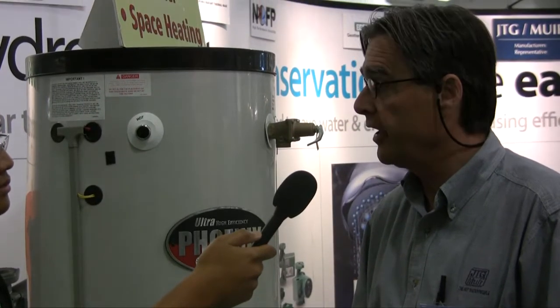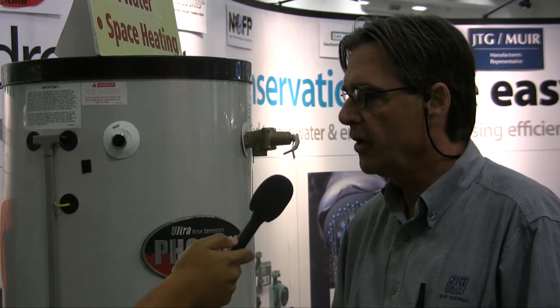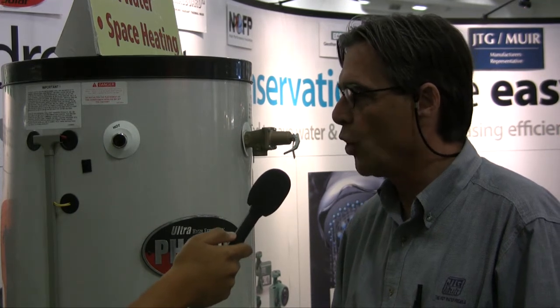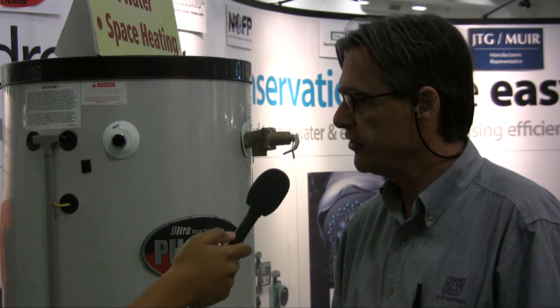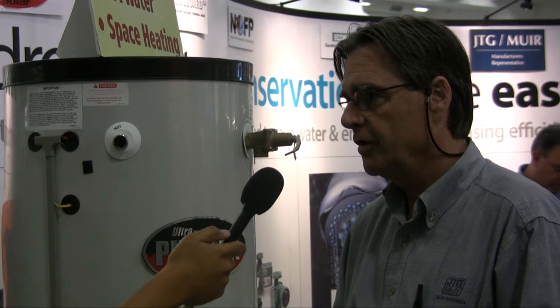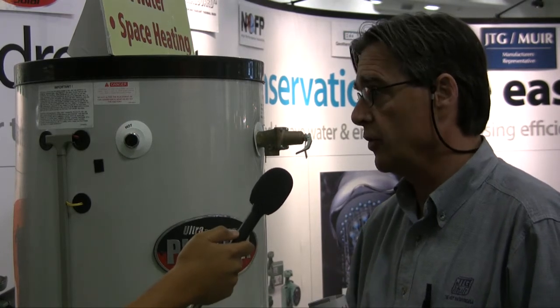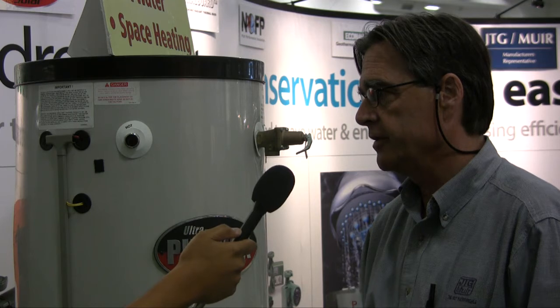Sure, I'm a regional manufacturer's representative for a company called Heat Transfer Products. They're located right outside of New Bedford, Massachusetts. They make ultra-high efficiency boilers and water heaters and other such devices and solar systems. The whole idea is how to integrate combined hydronics, which means doing your space heating and water heating and now your solar thermal all in one appliance.